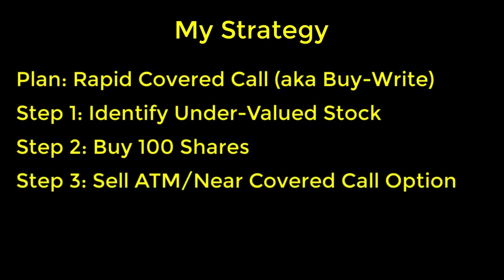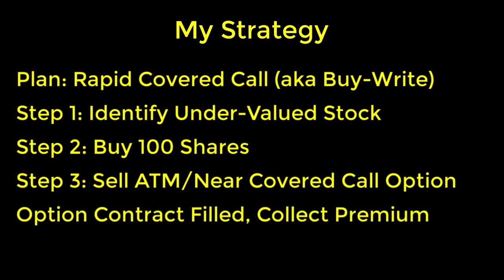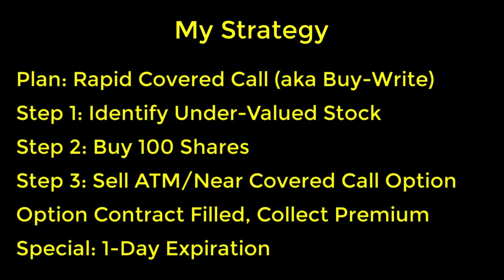After purchasing the shares, I move on to step number three, which is to immediately sell an at-the-money or near-the-money covered call option using those shares. The fact that I buy the shares and then immediately turn around and sell a covered call is why this technique is called a rapid covered call or a buy-write. After my option contract gets filled, I'll collect the premium payment. The special configuration for this rapid covered call is that I've specified a one-day expiration.